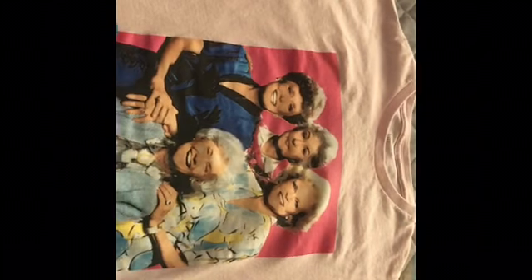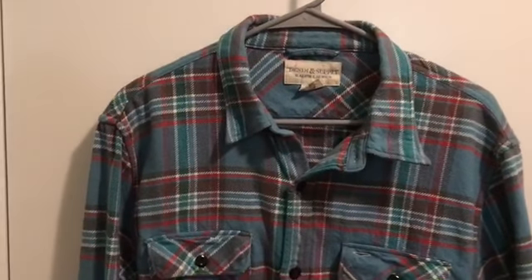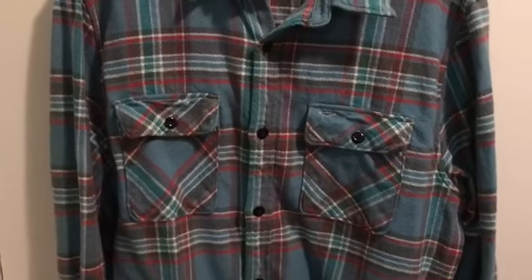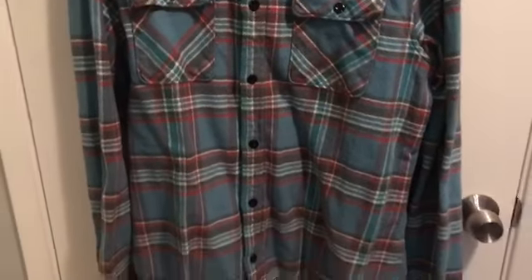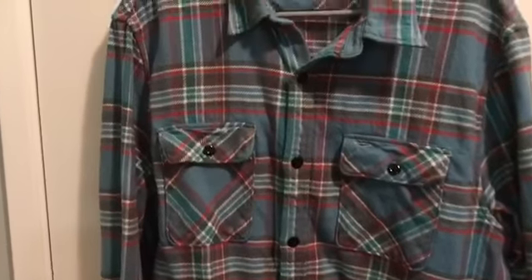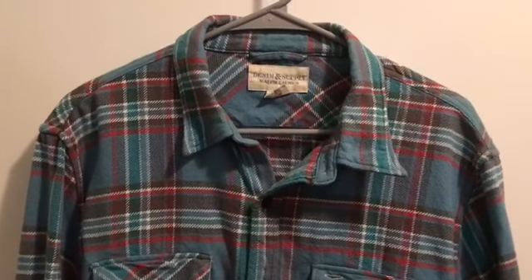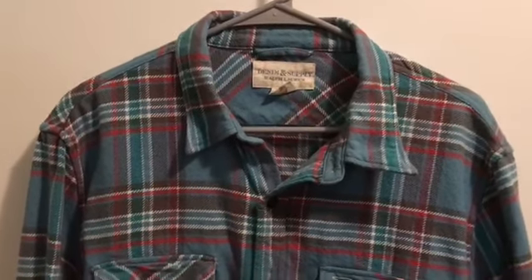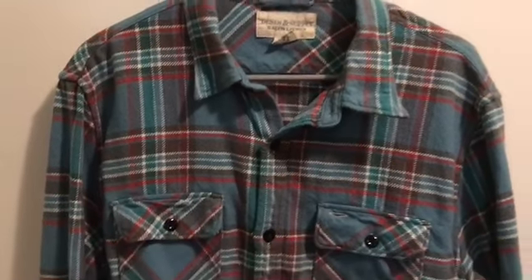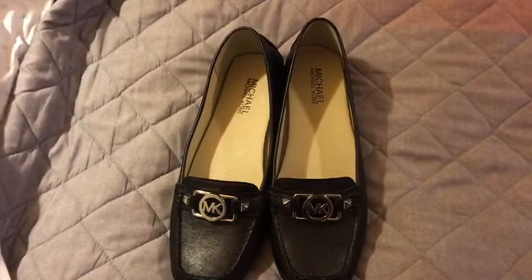I got this nice Ralph Lauren Denim & Supply flannel shirt two weekends ago at a yard sale where I also picked up a lot of other clothes that have already sold. She was selling her clothing for about 50 cents a piece. This was one of the pieces I picked up and it just sold tonight for $18.99 plus shipping. Heading out — another nice profit on a 50-cent clothing buy.